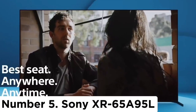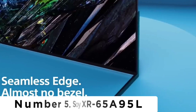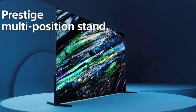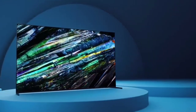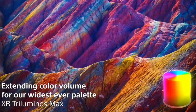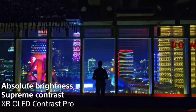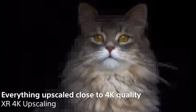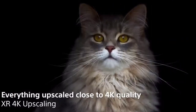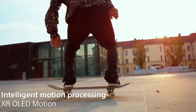Number 5. Sony XR65-A95L. Although it's more expensive than the Samsung S90C OLED, if you want the best possible home theater experience, the Sony XR65-A95L is the best 65-inch TV you can get. While it uses a QD-OLED panel like the Samsung model, it has much better image processing, and its colors and brightness are more accurate overall, so it displays content the way its creator intended. It also supports Dolby Vision HDR. If you want to enhance your home theater setup with a surround sound system, you'll be happy to know it supports audio pass-through for all common formats.